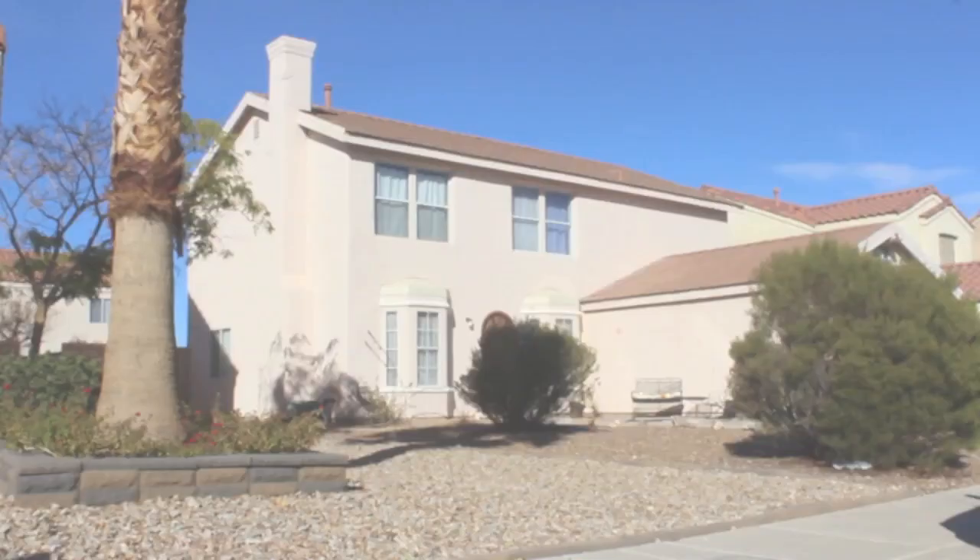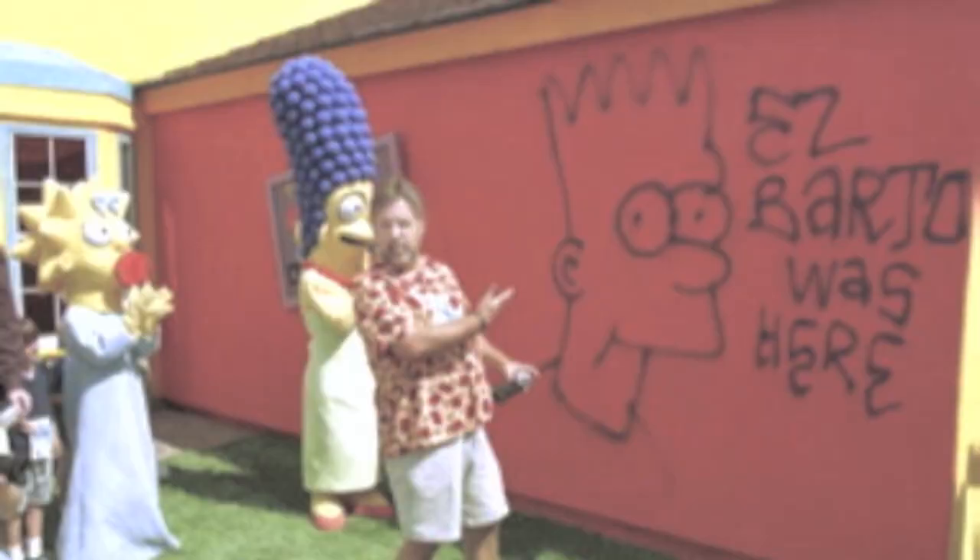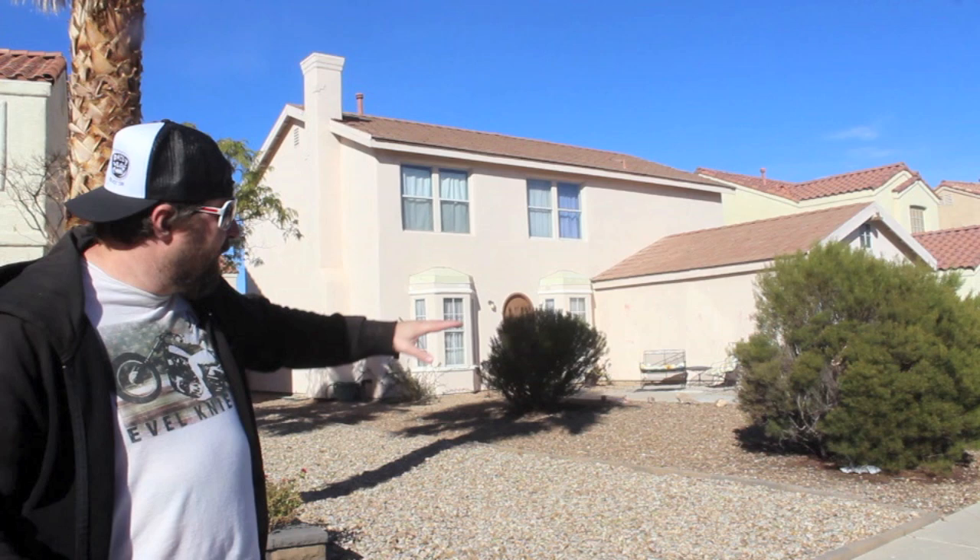When they first unveiled the house, Matt Groening himself actually showed up and drew a graffiti-style Bart Simpson right on the side of the garage wall. And also, adding to that, he put his handprints in the cement and drew a Homer Simpson. The interesting thing is, even though Bart is gone, Homer is still there — right there in the concrete.